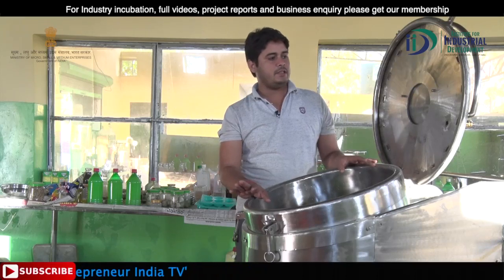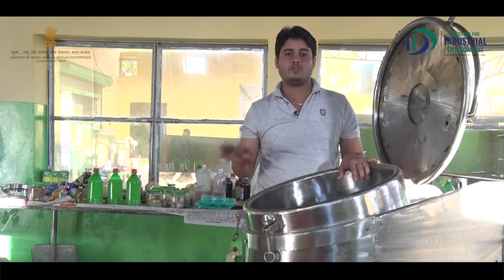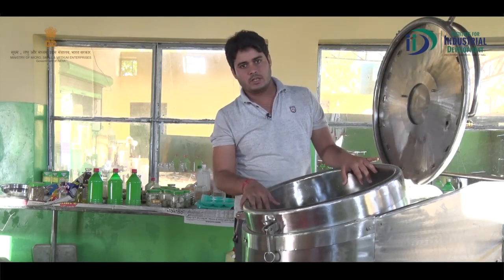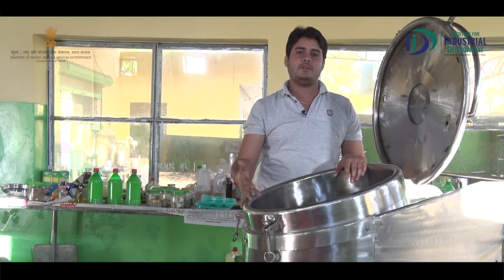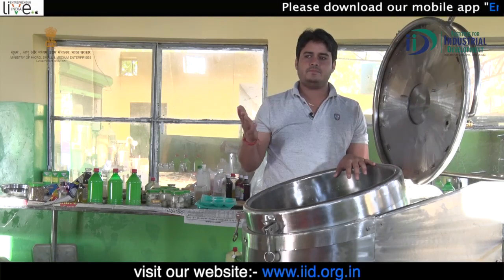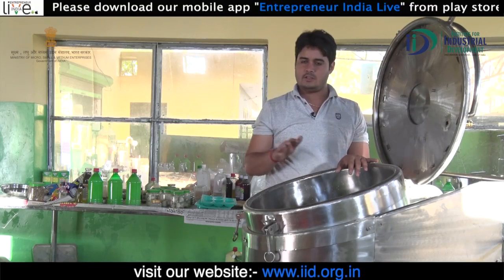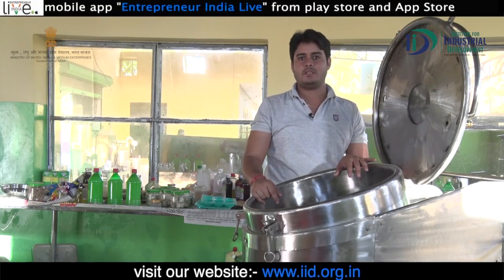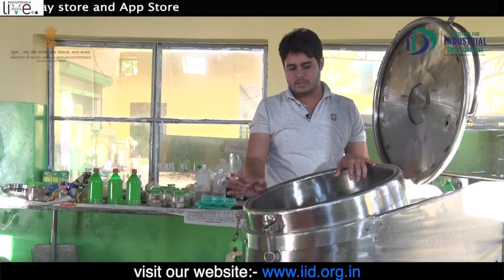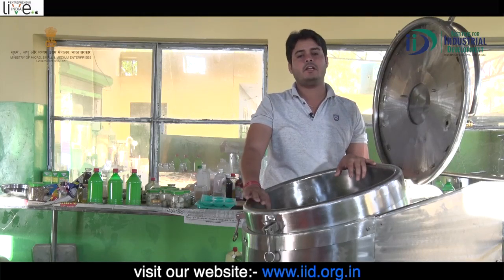This is the most important model. We have 4-5 models, with the smallest machine having a 12-liter tank, a half-HP motor, and a heater. It can handle 10 to 40 liters of juice. In this machine, we have processed Aloe Vera juice and also made hair oil.